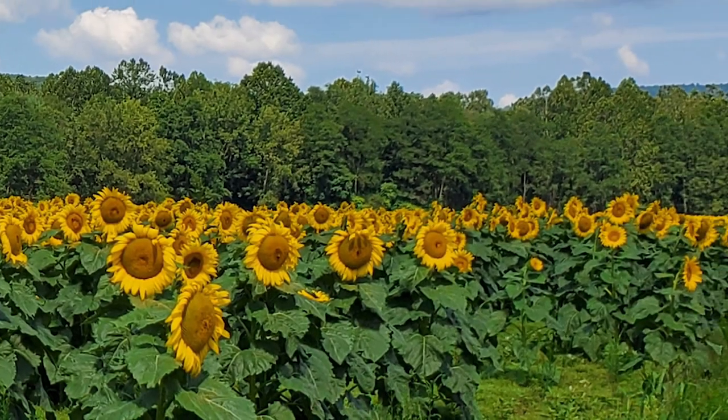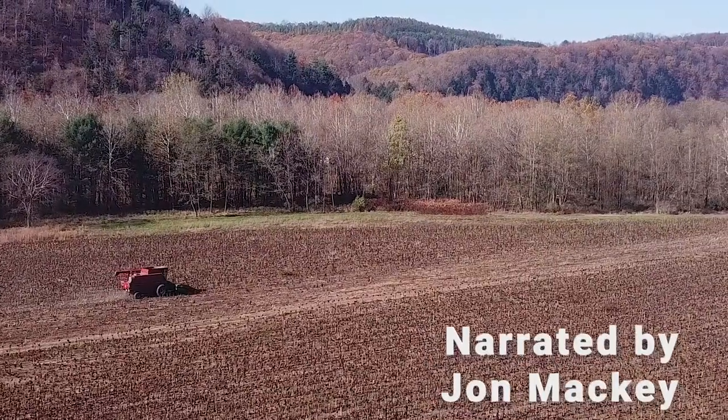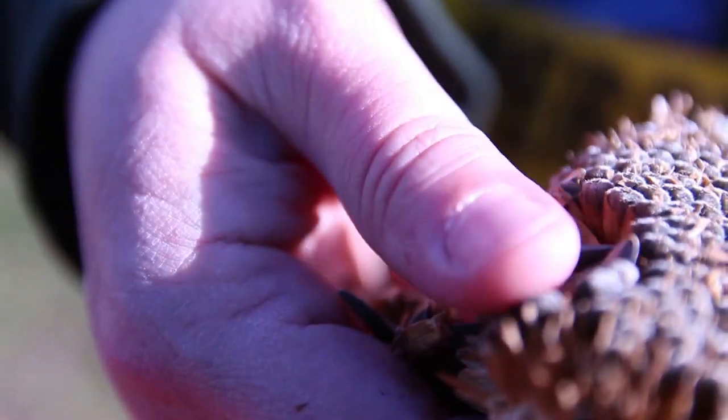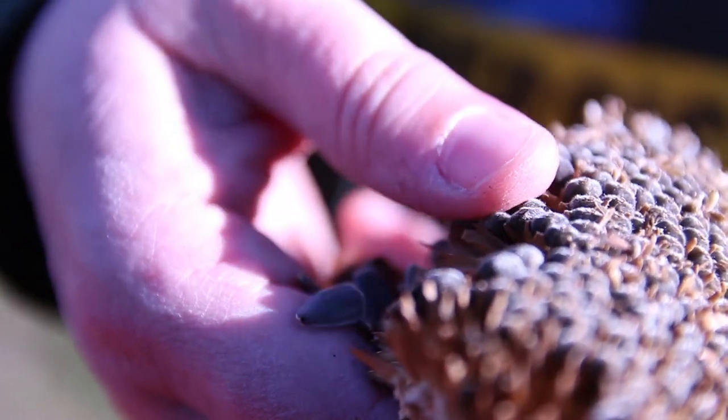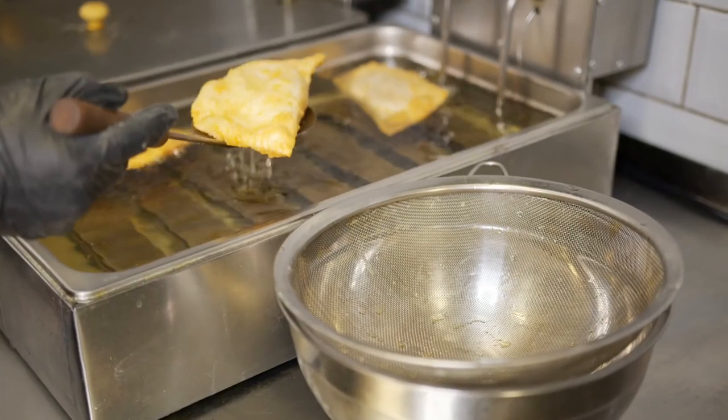Bringing new meaning to the term farm to table, this sunflower field offers more to the community than a pretty view. Inside each of these seeds is a key household ingredient that many families and restaurants can't live without: cooking oil.